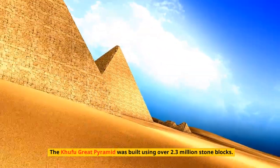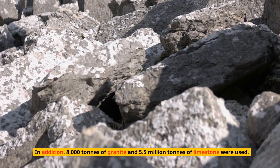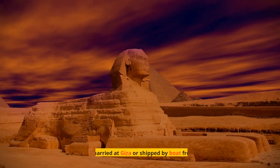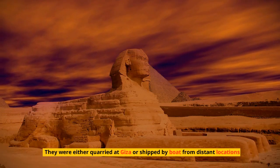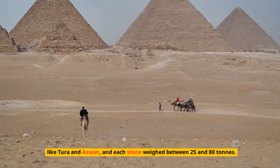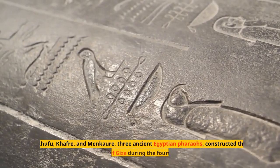The Khufu Great Pyramid was built using over 2.3 million stone blocks. In addition, 8,000 tons of granite and 5.5 million tons of limestone were used. The materials were either quarried at Giza or shipped by boat from distant locations like Tura and Aswan, and each stone weighed between 25 and 80 tons.